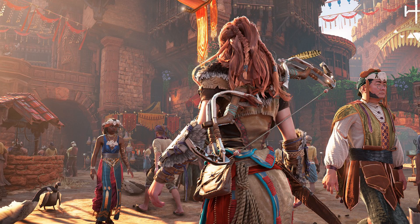Horizon Zero Dawn Remastered just got its latest update on PS5 in patch 1.06, and Guerrilla Games and Nixxes has published the full patch notes so that players can check out what's changing and improving in this latest update.